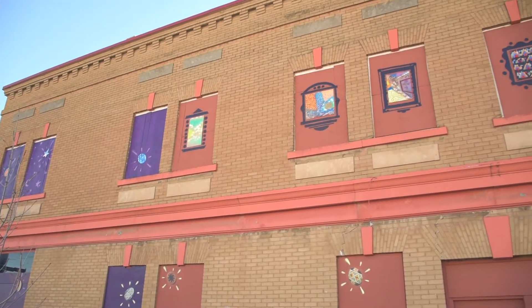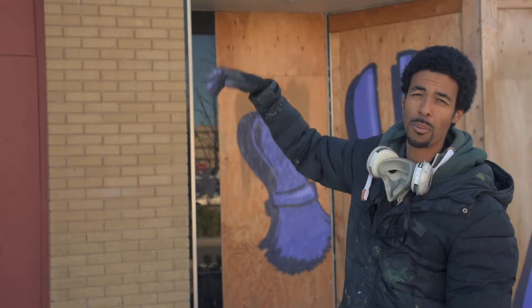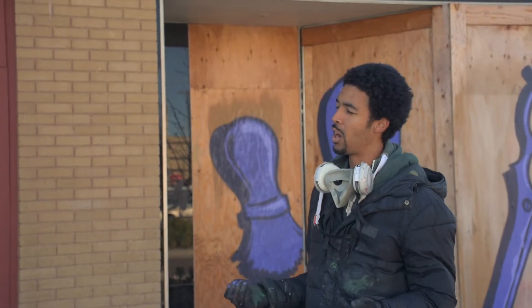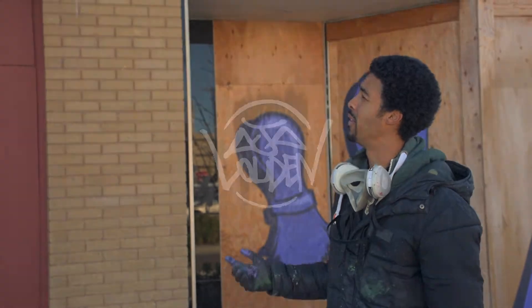So what we did is took a building that looked beat up and old, with old wood boarding up all the windows, and tried to make it something that was visually attractive, that told a little bit of a story, and also drew the community in to be able to express themselves as well. So that was kind of the idea behind this part of the project.